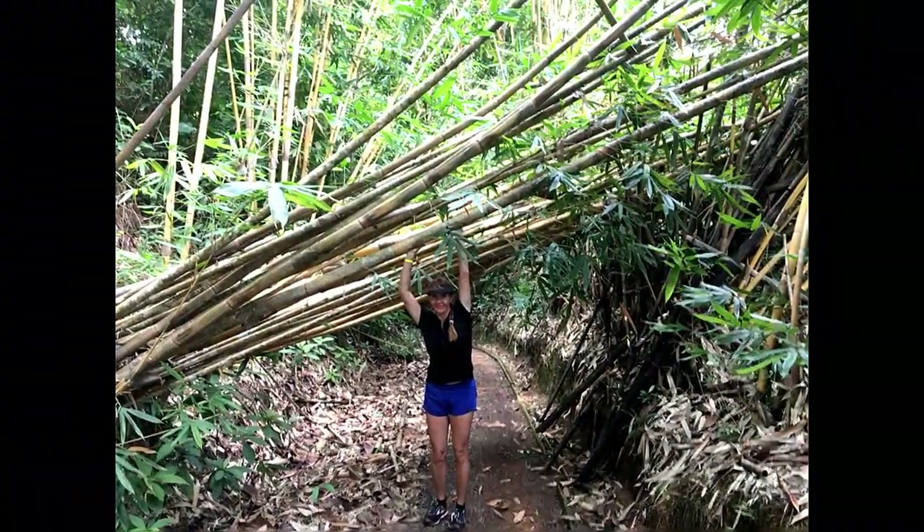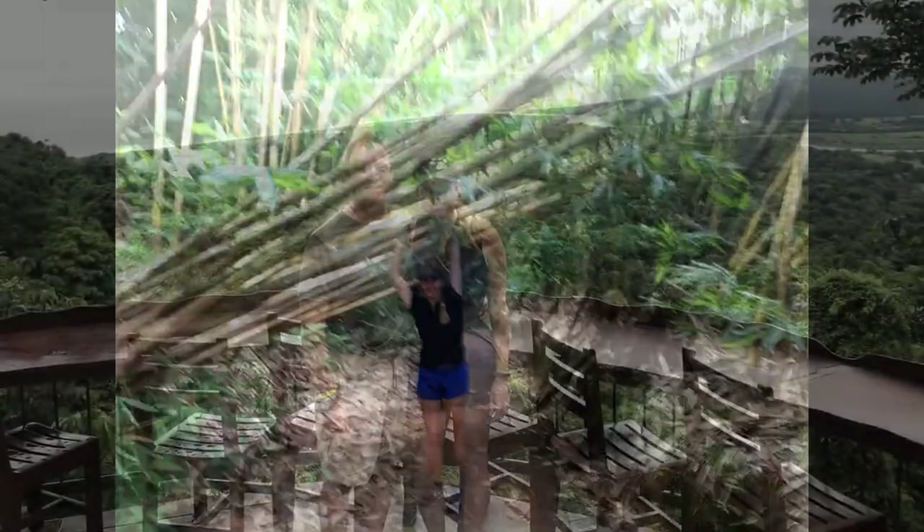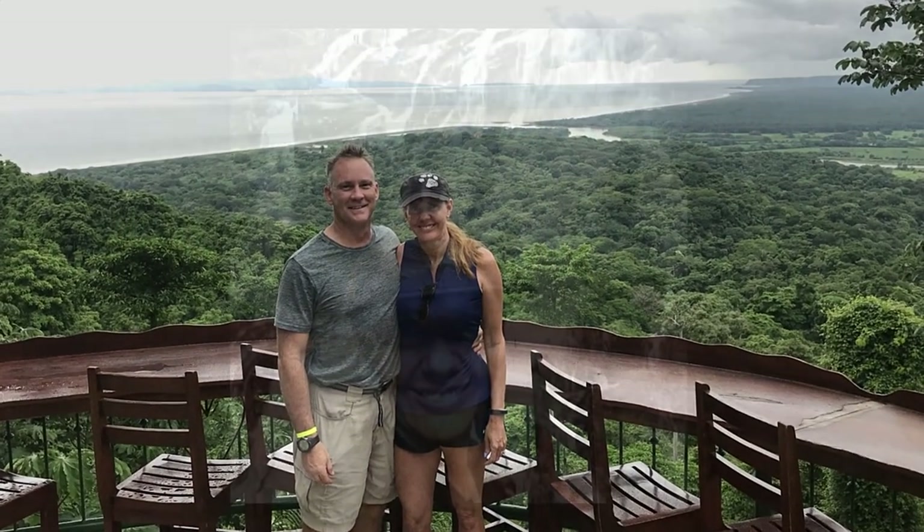We enjoyed our excursion to the McCall Lodge and suggest you give them a try if you want to support the lodge and do a nice day trip from Jaco, including a short waterfall hike with beautiful rainforest surroundings. Until next time, see you later.